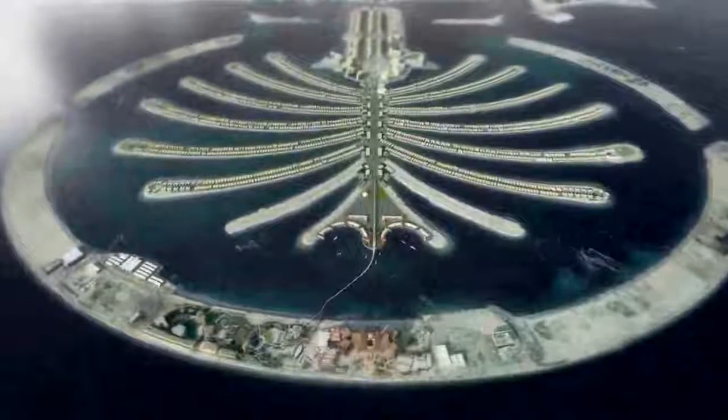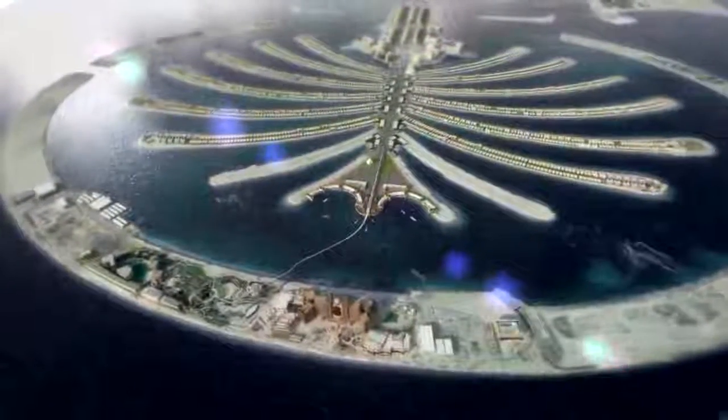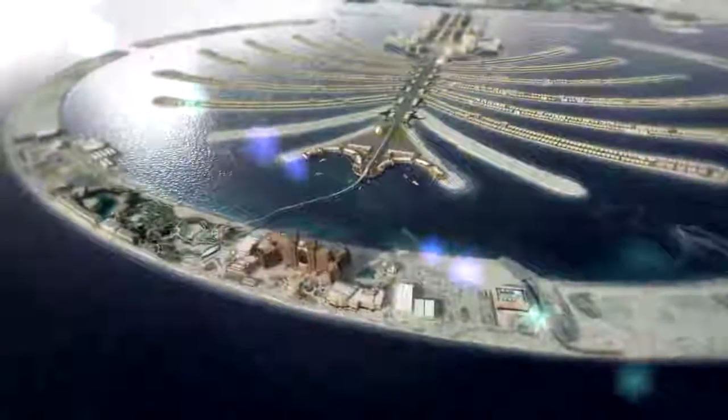Located at the tip of the palm, just across the bay from Atlantis Hotel, The Point is a large-scale complex nestled amongst gardens and the inner calm waters of the bay.